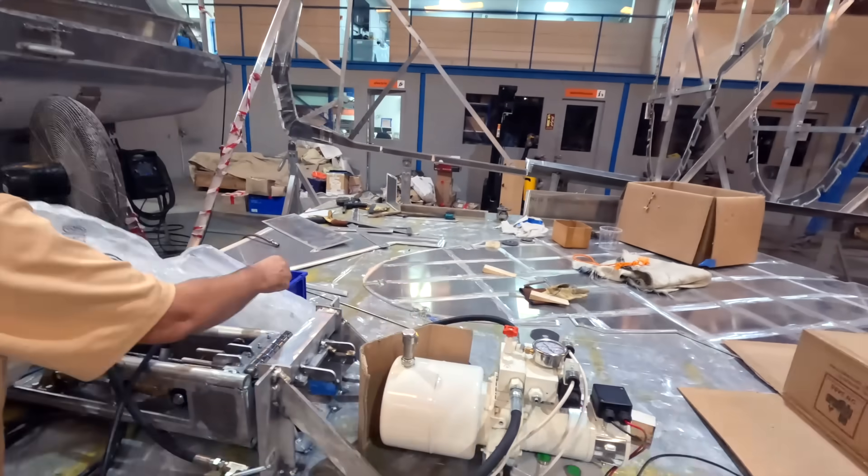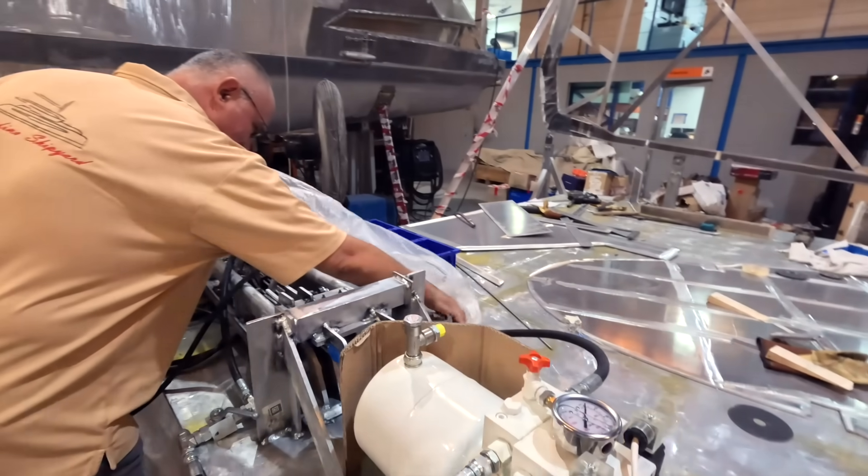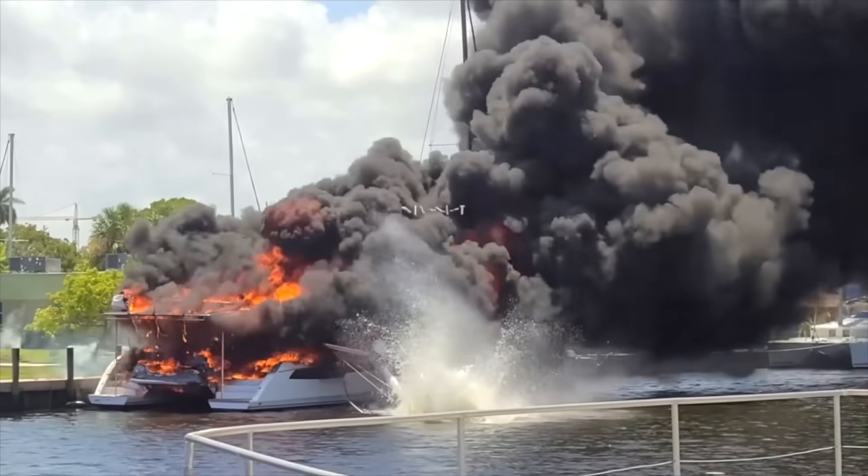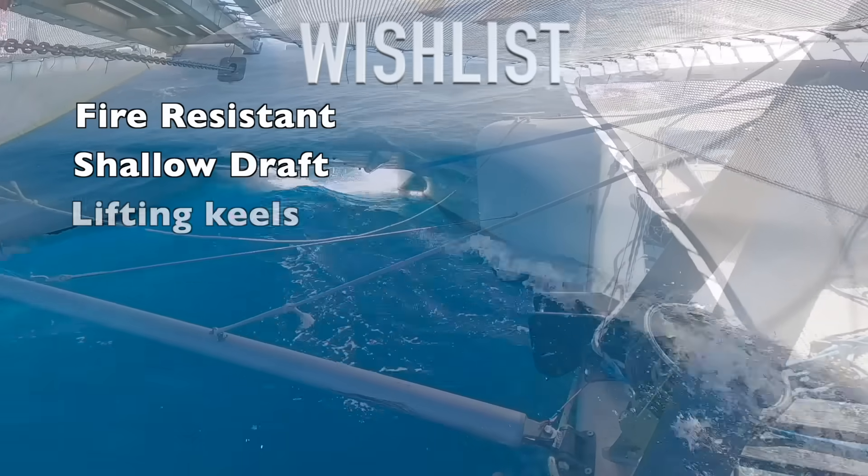Say hello to the future of sailing and goodbye to dangling over the front of your boat like a confused figurehead. So let's unveil this amazing creation. We are John and Ellie, the Barefoot Doctors. Our dream boat, a Leopard 50, was taken from us in a fire, and in that loss we found something extraordinary.